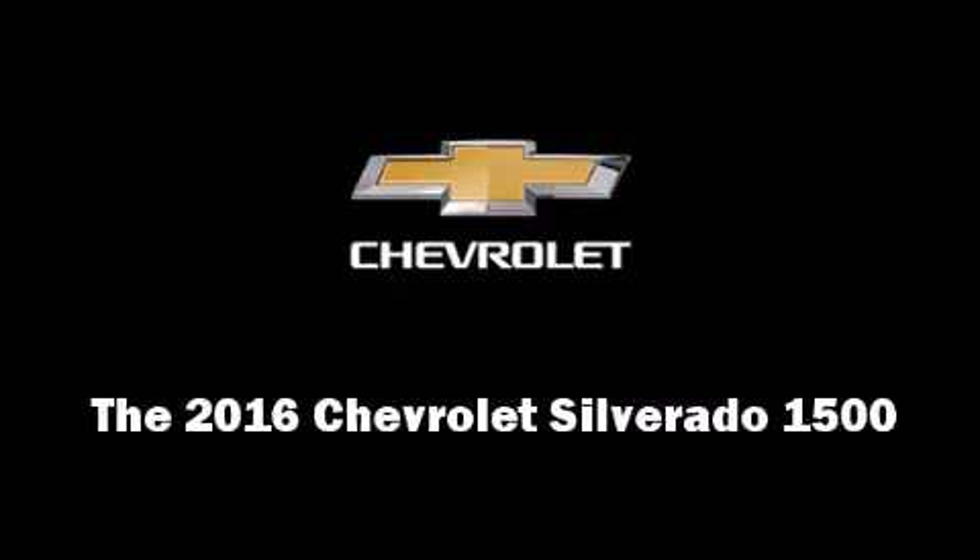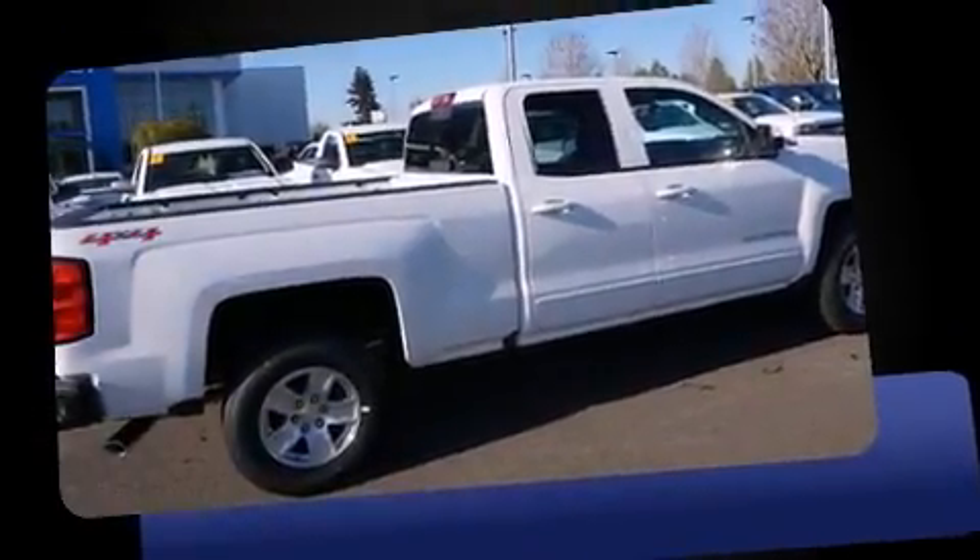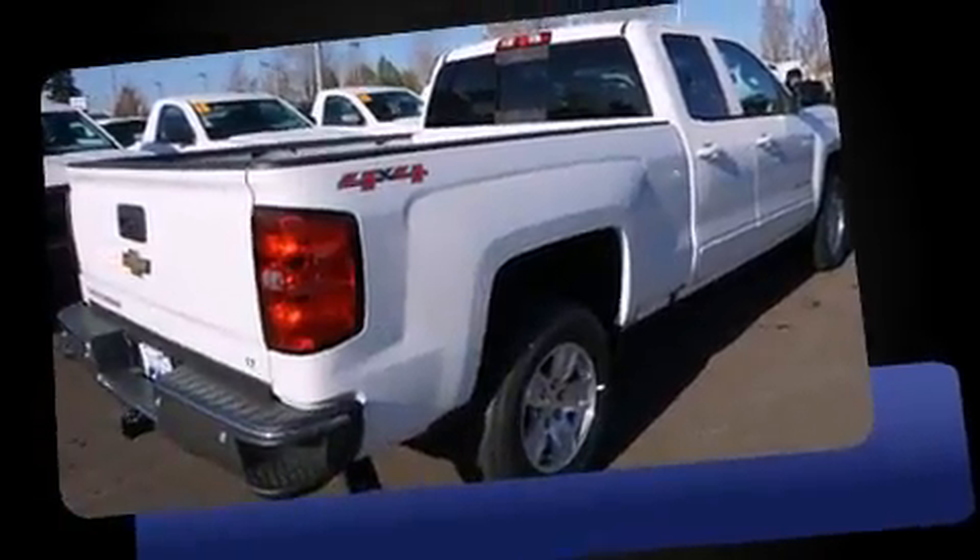Introducing the 2016 Chevrolet Silverado 1500. Under the hood, you'll find an eight-cylinder engine with more than 350 horsepower.